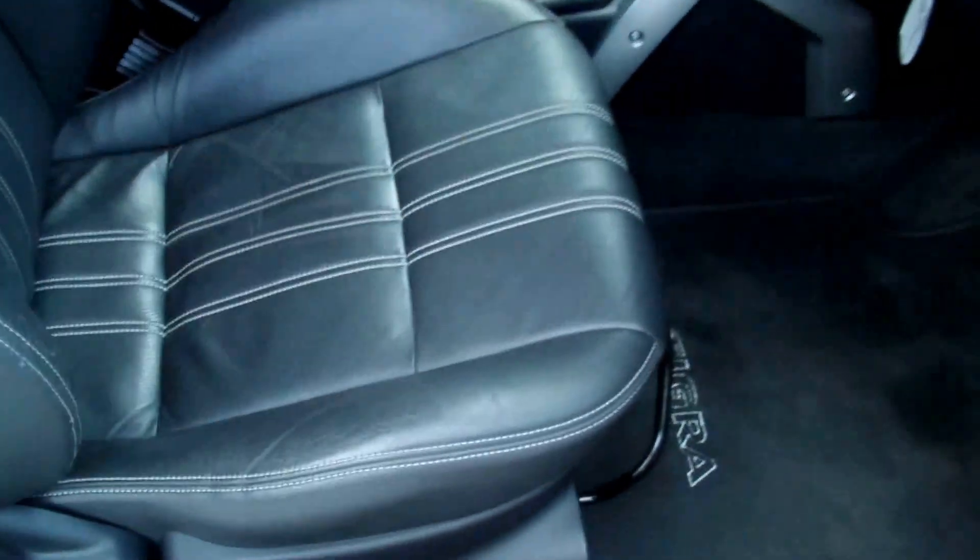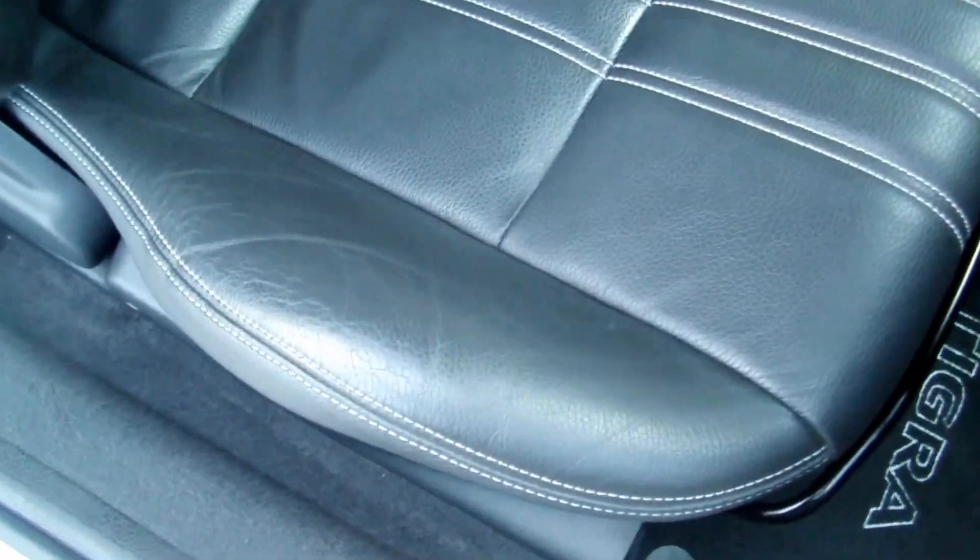It has a full black leather upholstery with white stitching, all in excellent condition — beautiful. As you can see, no marks, nothing at all. There's extra storage just behind the seats there, very handy. Roll-over cage there as well.